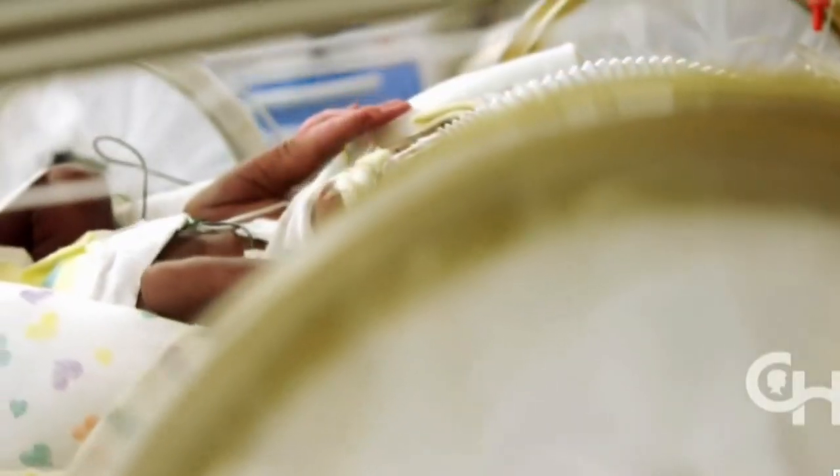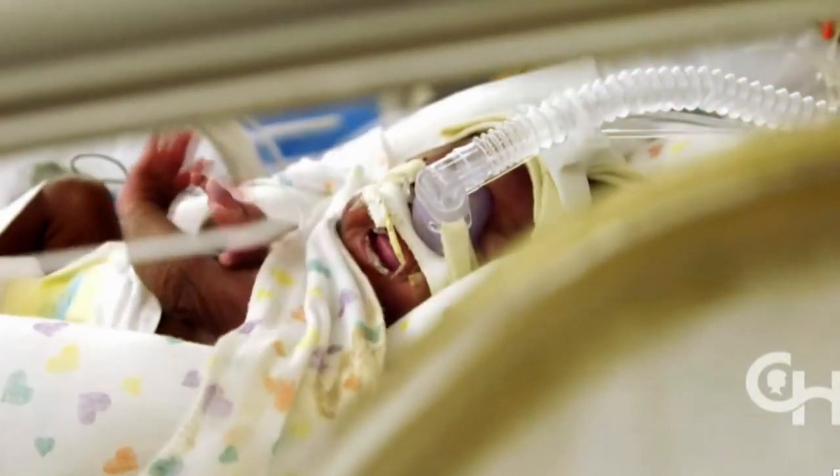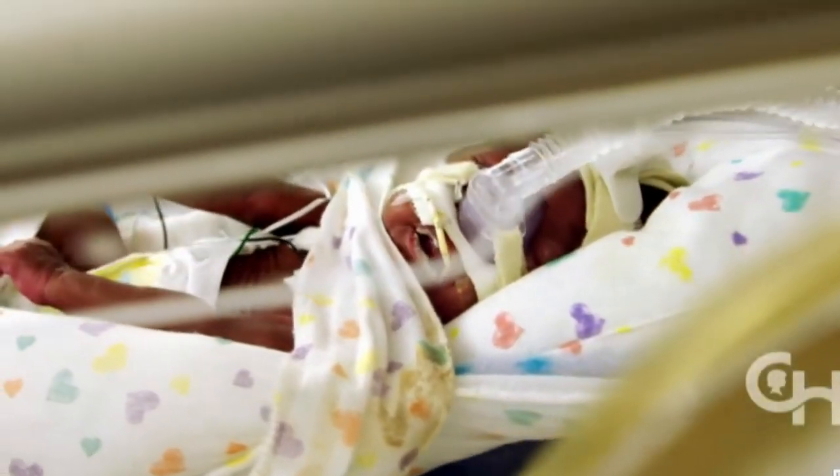Right now, what happens if you're born at 23 weeks — the analogy that we use is you're sort of like a fish on dry land. You're really not ready to be out of a fluid environment, and we sort of have to do our best to try to compensate for those physiologic insults. About half of premature babies, those born at 23 weeks, don't survive.